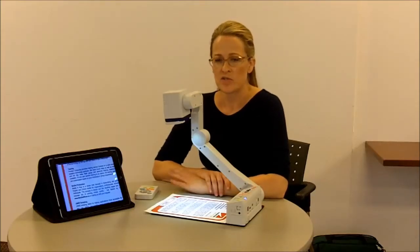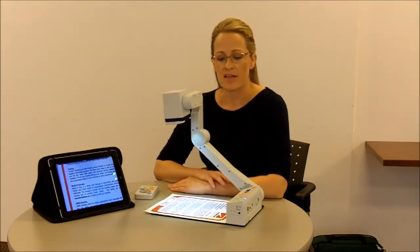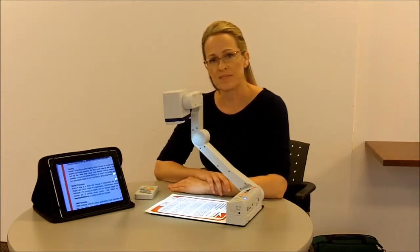Hi. I'd like to introduce to you the latest near and distance portable CCTV technology. This is a camera called the eBot, and it is made by HIMSS.